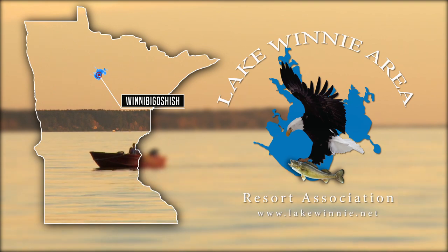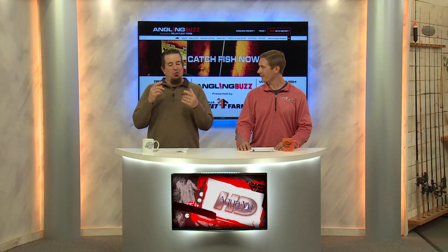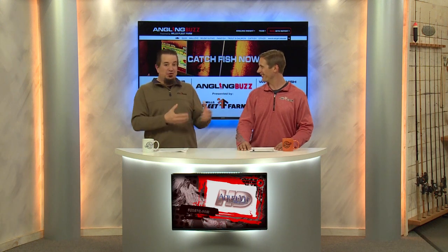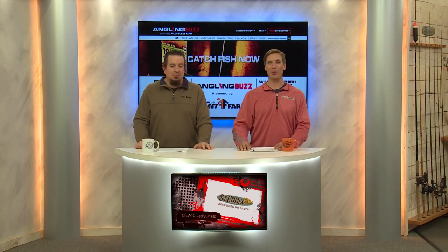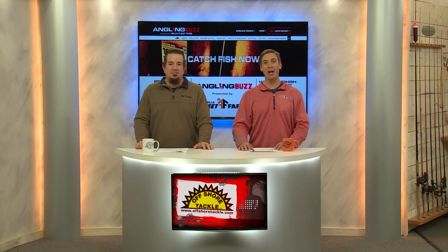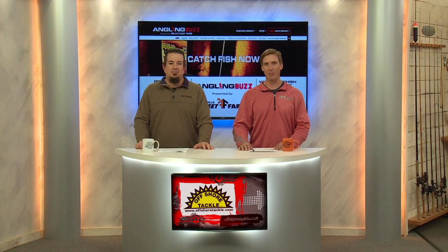Over the years I've had some really good times on Winnie with my buddies — the walleye fishing, the perch fishing, hard water, open water, bass fishing, muskies. It's got it all. It's an incredible place with amazing big fish and lots of them. And right now, it's time for the first of our BuzzBite reports.